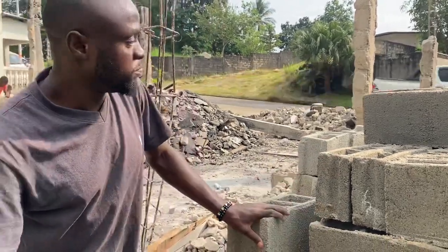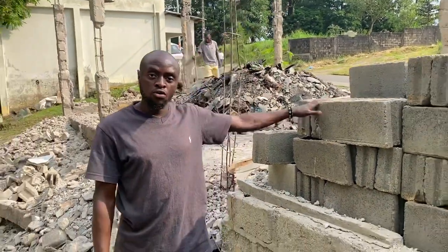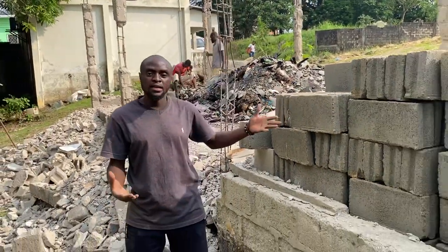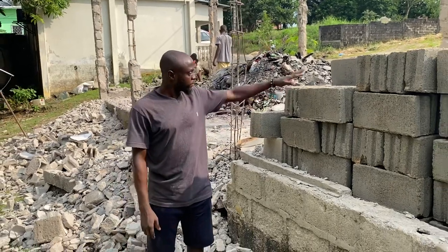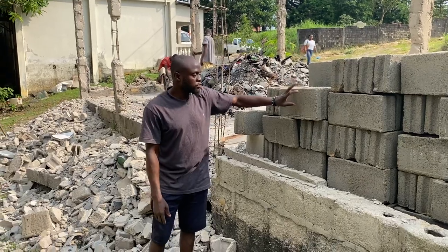That's how it is when you want to build in Gabon. You have to buy bricks. If you don't have the mold or people who can make your own brick, you just go ahead and buy it. So this is what we're going to use.